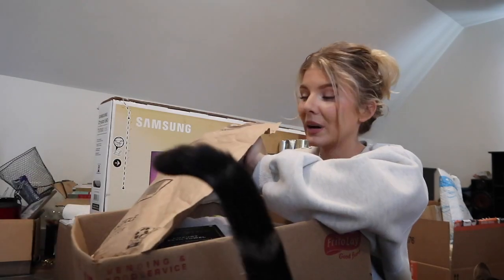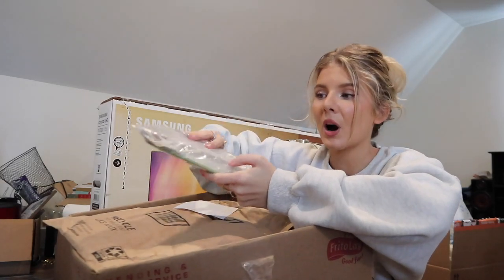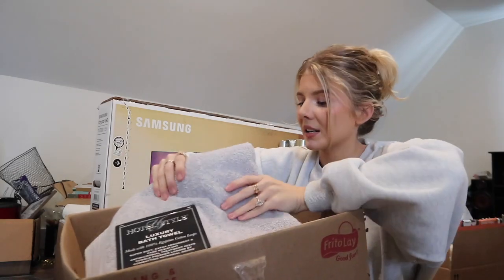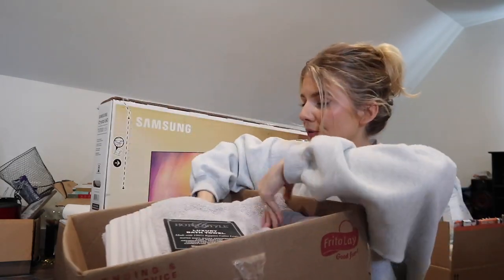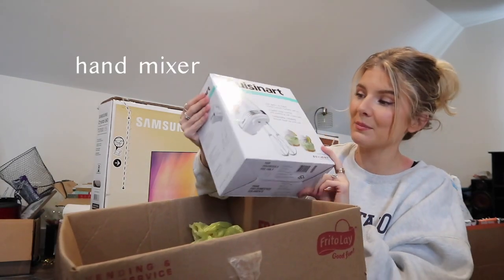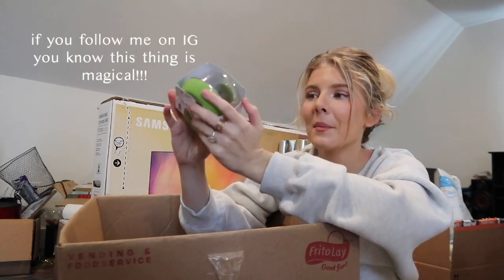Back to the wedding registry! This is a three-piece strainer set - different sizes for different pots. I think these are going to be so handy for pasta and all that. We also got some gray towels for the guest bath, dish towels, a hand mixer, and then my dad found this - literally one of the coolest gifts - an avocado pod. I have the hardest struggle keeping my avocados fresh and I'm hoping this will work.